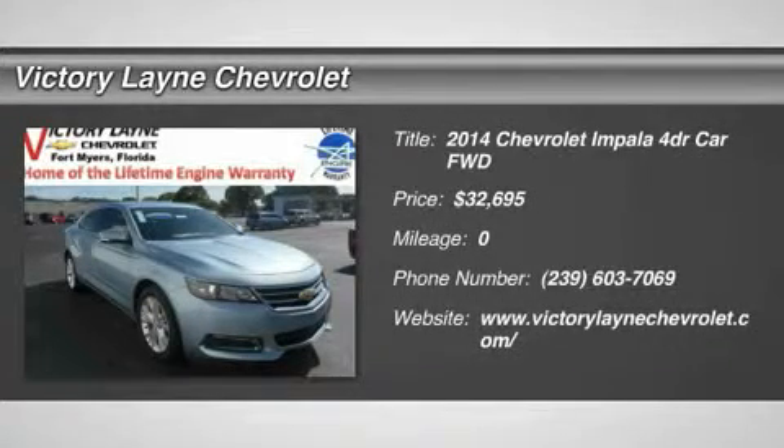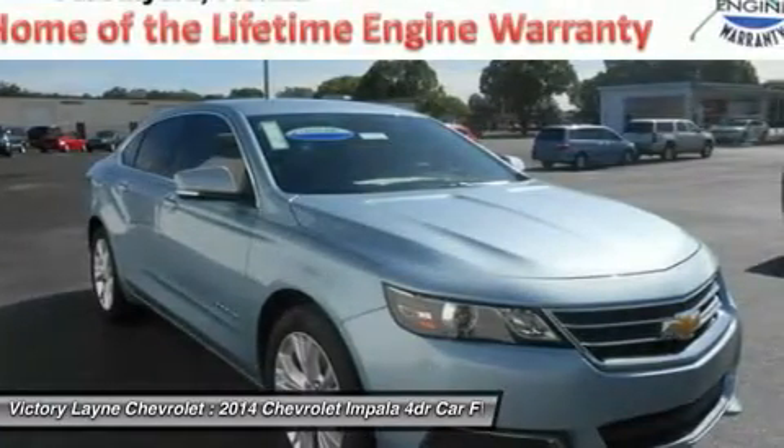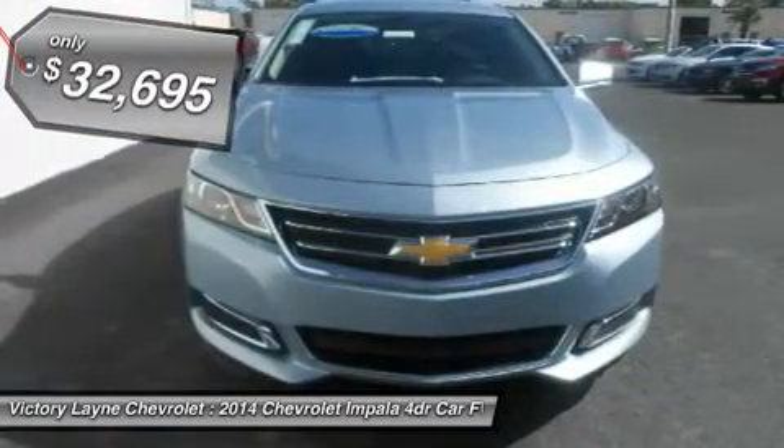Vision is the cornerstone of good design and at the core of fearless innovation. The all-new 2014 Impala is proof of that, combining superior materials with meticulously crafted technology. It's a striking departure from the status quo.